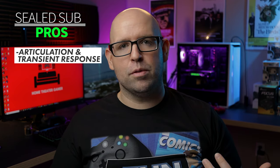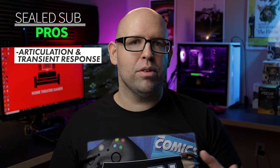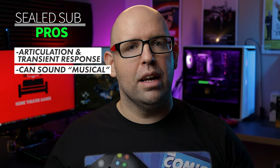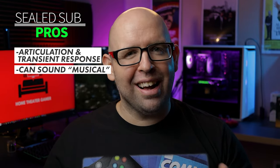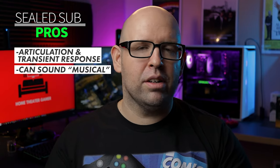Starting with sealed subwoofer pros: typically you'll hear that sealed subwoofers are more articulate and tighter than ported subwoofers. That refers to the subwoofer's ability to start and stop on a dime — also called transient response. A good example is listening to a song with a heavy bass line where the bassist is playing notes up and down the fretboard. A sealed subwoofer will keep up, whereas a ported subwoofer might lag behind and blend notes together, resulting in an overall muddy sound.